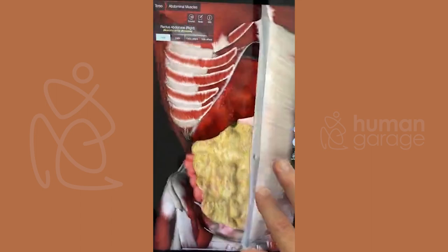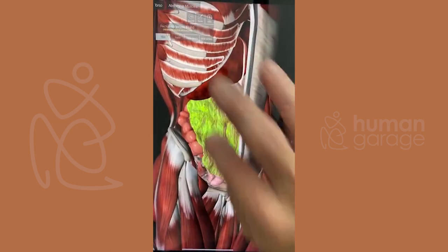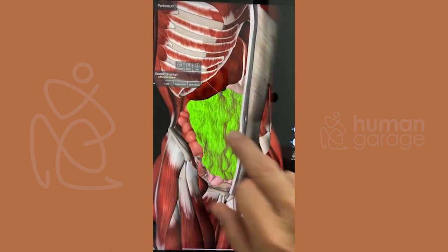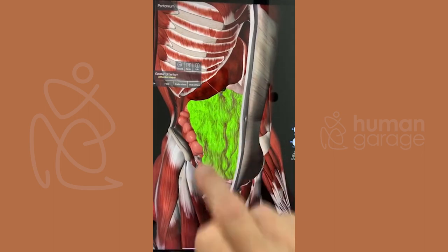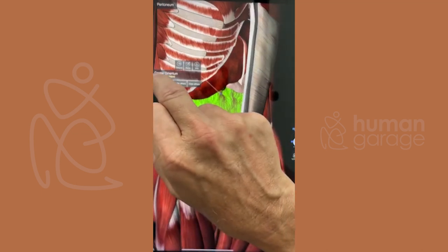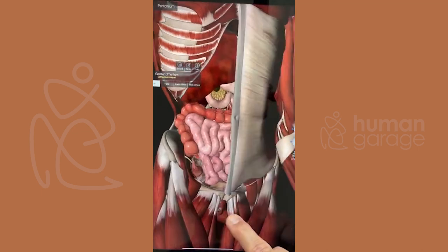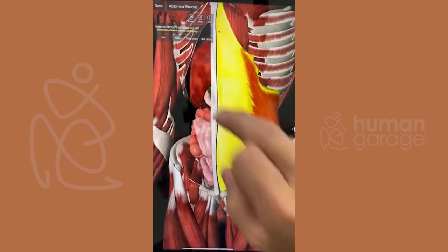I want everybody to see this and see what it looks like, because most people don't get it. This is the greater omentum — this is where all of the nutrients go into the bloodstream from the organs. It doesn't really look like this when we do an autopsy or a cadaver lab.